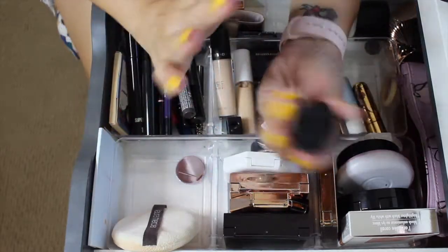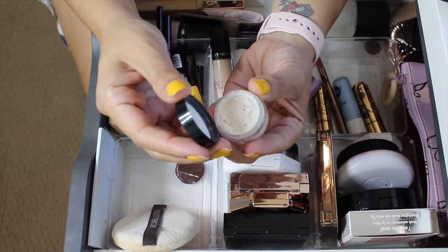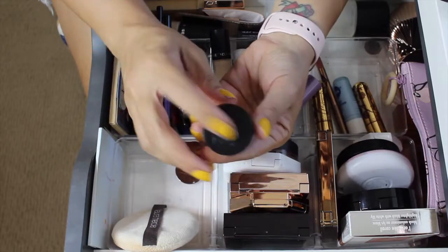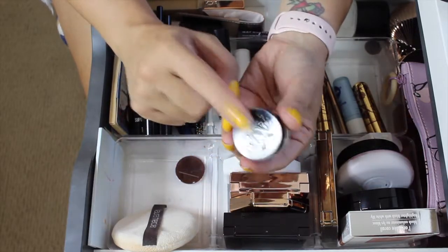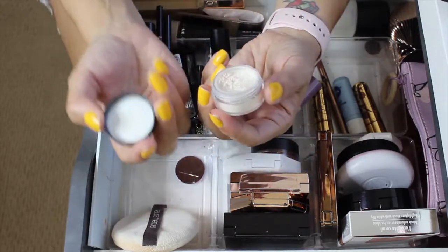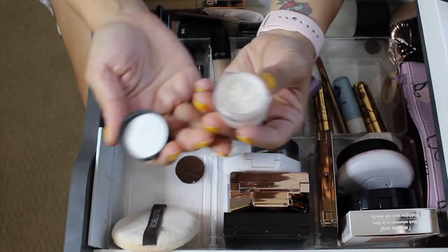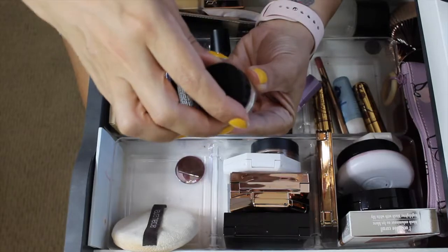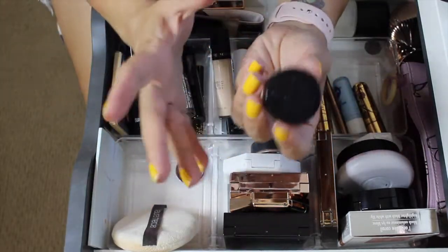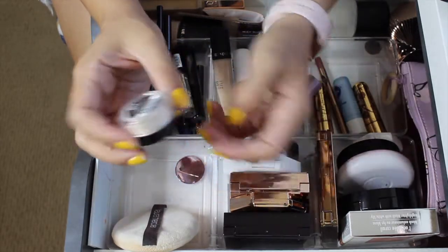The Kat Von D Lock It Powder - I have two of these and needed to try it. I actually liked it. I used it to set under my eye and really liked it there, but for all over the face the compact is so small I'd have to dump it on a palette to pick it up. Under the eyes it's perfect - so little and cute - so I'm keeping it for that purpose.